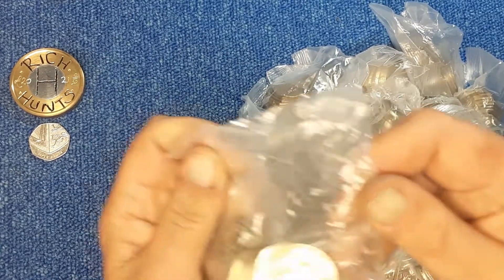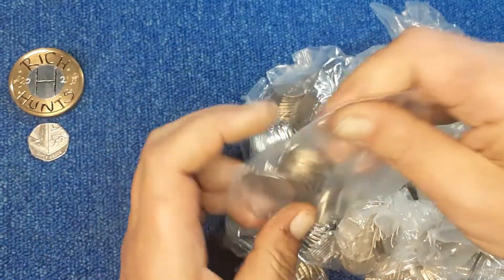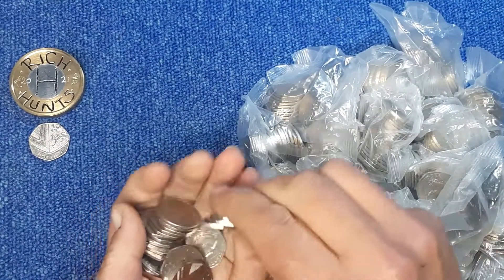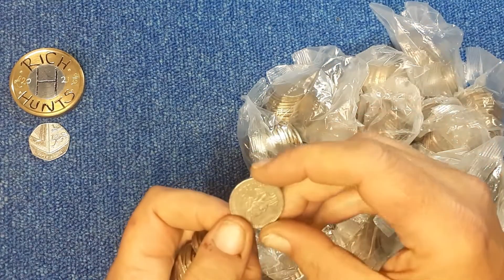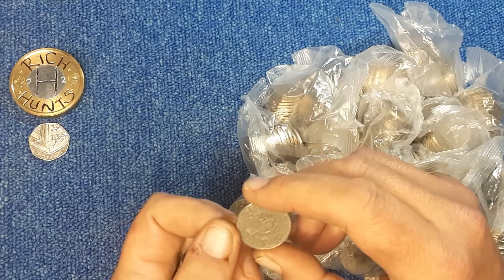Oh look at this - again, Cambly with the foreign coins in their bags. Does upset me when that happens. That's probably worth about a threepenny bit, if that. I've had one of those before, I'm sure.